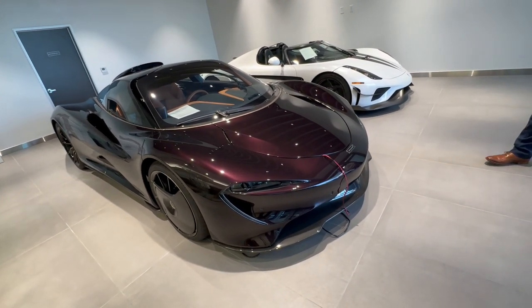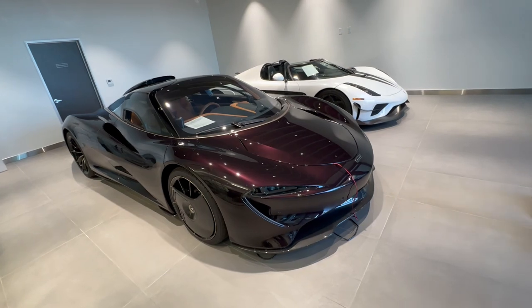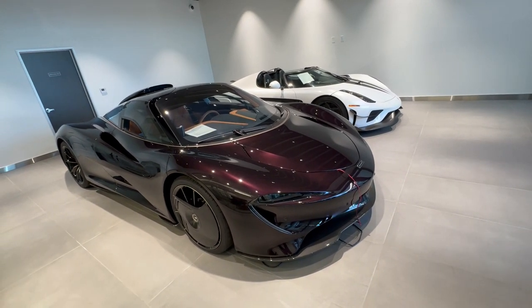How many are built? 106 cars. And what's the price? This one is three and a half million dollars.